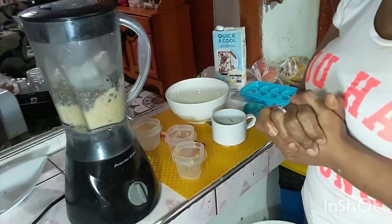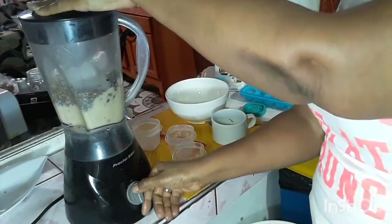Quick, simple, easy. Nutty, fruity. That's it.